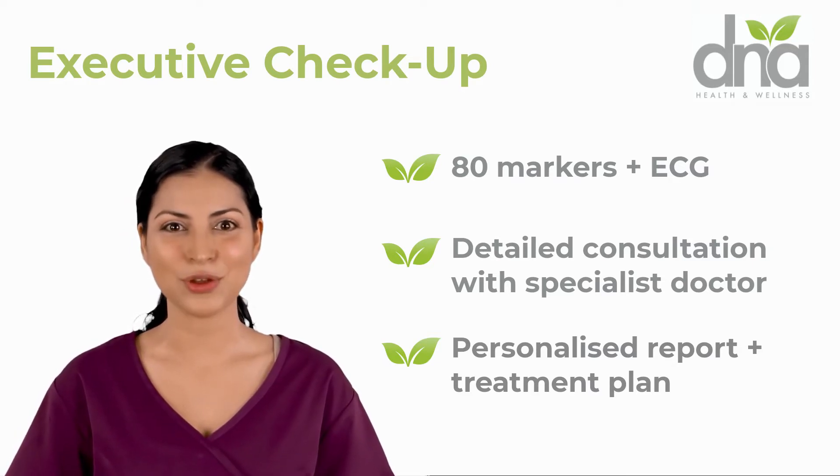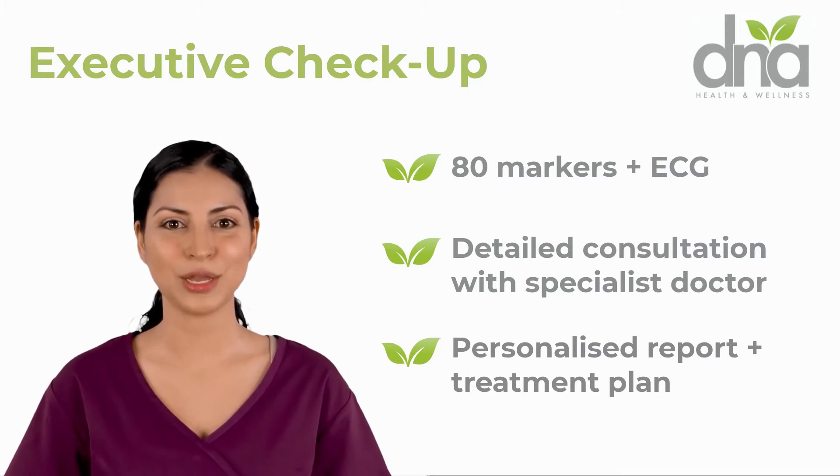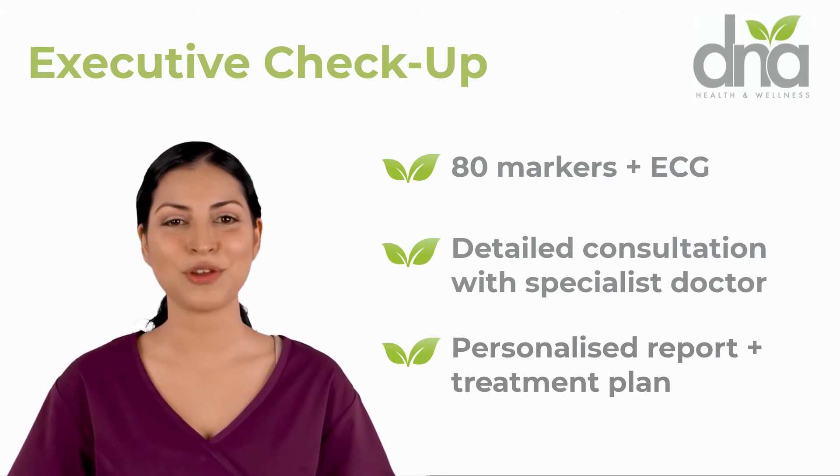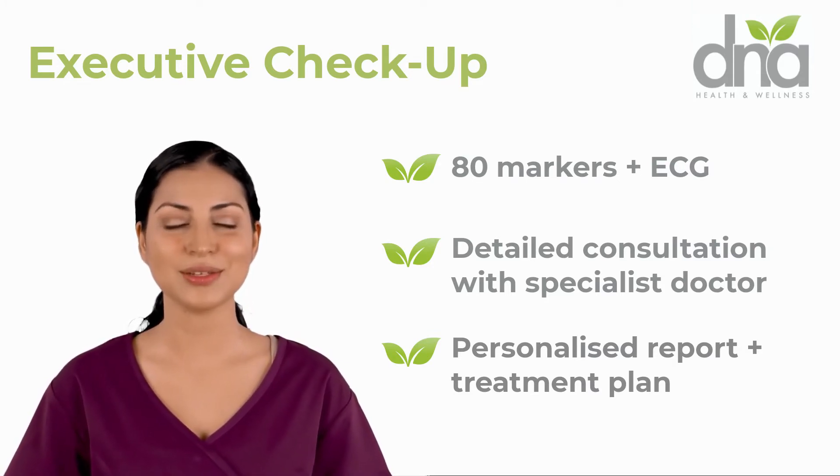Blood test biomarkers are interpreted using groundbreaking medical analysis to produce a powerful interpretive functional health report. The functional health report succinctly outlines the dysfunction that exists in various physiological systems in the body.